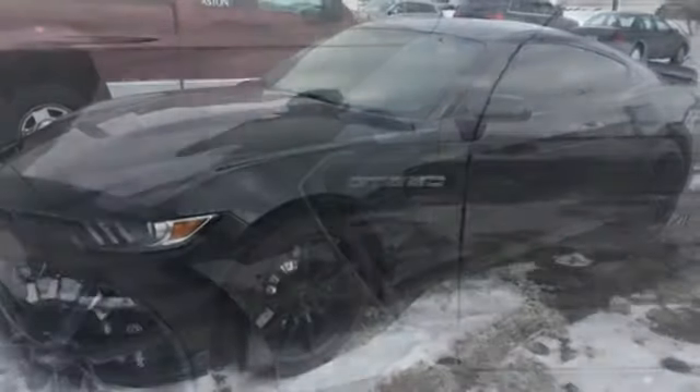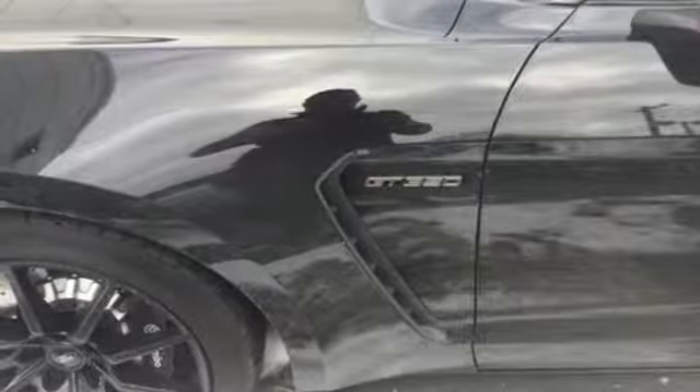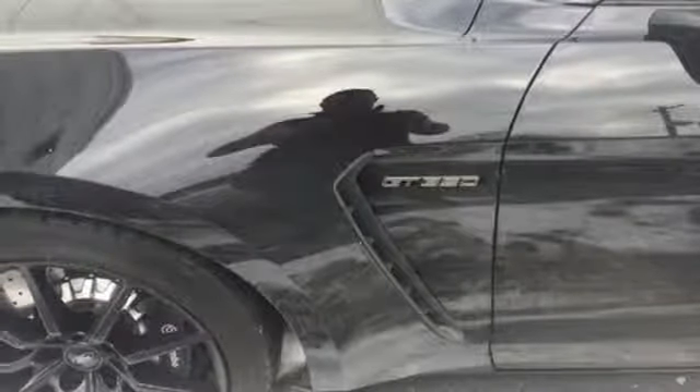V8 engine, aluminum wheels, magnetic fluid filled shocks, and manual transmission.